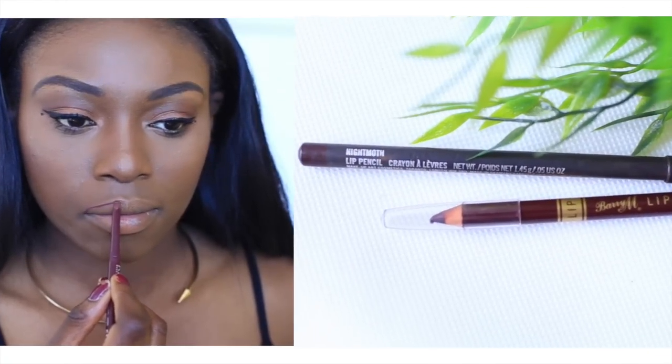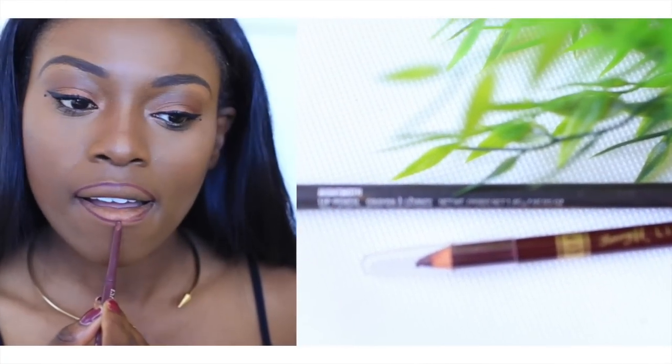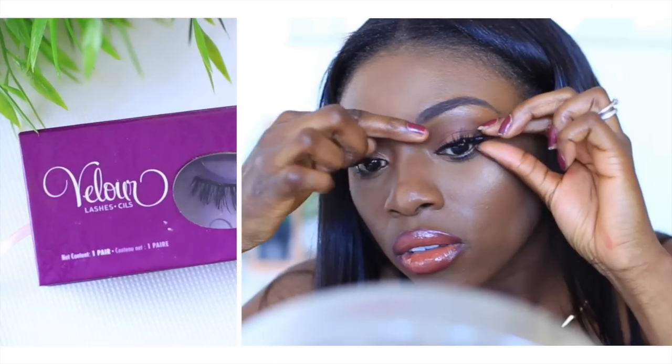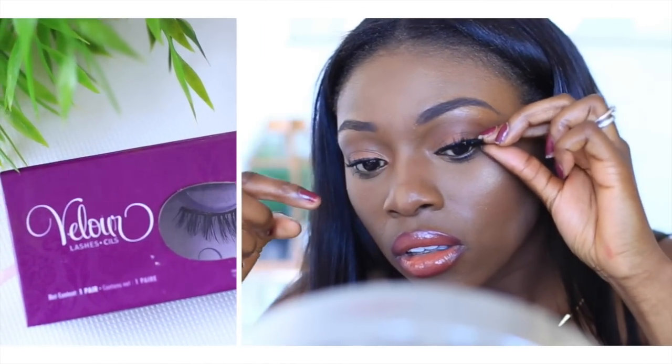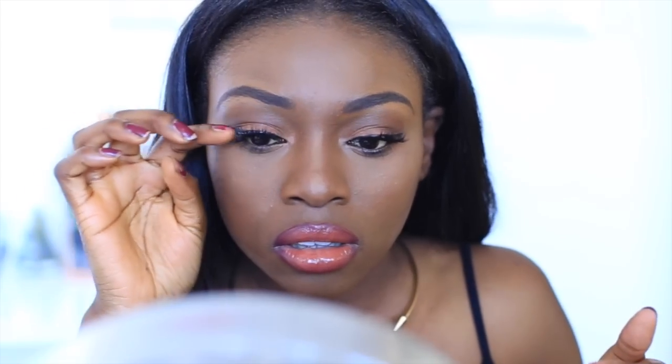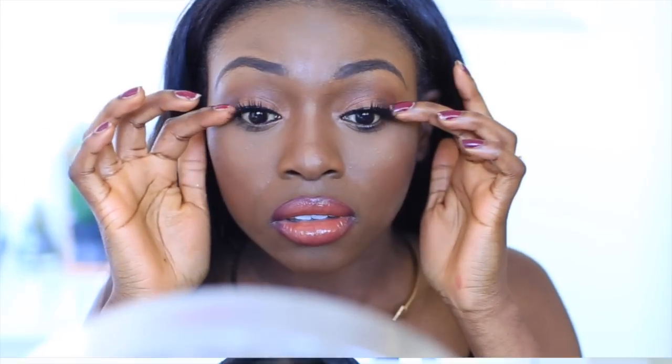For my lips I'm using a Kiko liner in shade 513, and a cheapy gloss on top — though I did end up changing the color on the actual day. My velour lashes are my absolute favorites; I have a discount code in the description box. These lashes are so sexy and flirty and they last for so long.